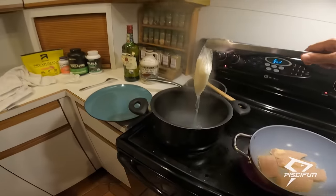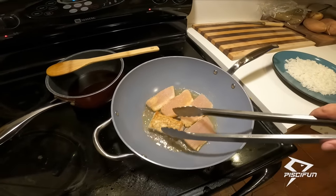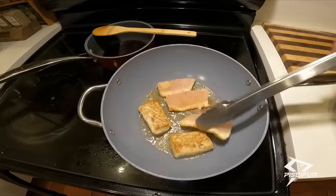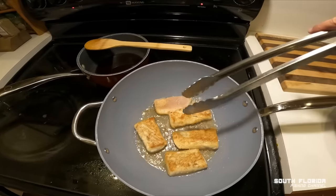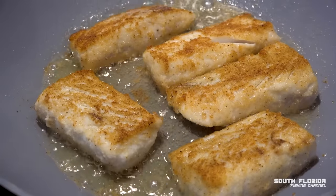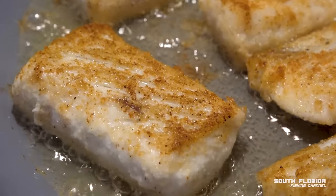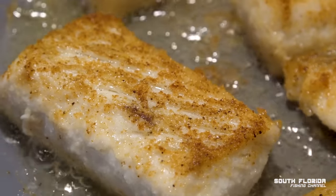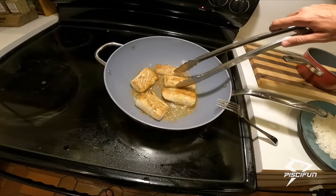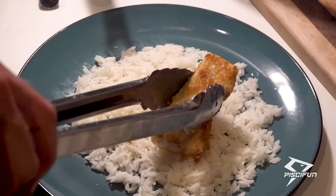Let's give them a little flip — oh, that's looking perfect! You can really smell that garlic. Those are looking crispy and perfectly cooked. We'll lay them on our bed of rice.